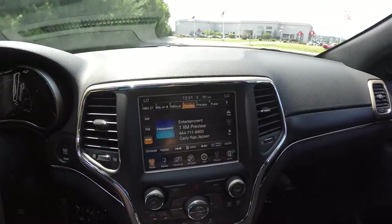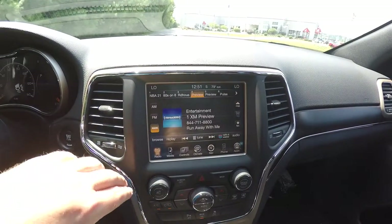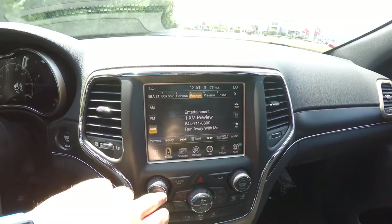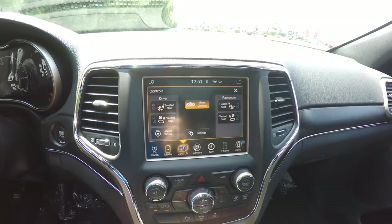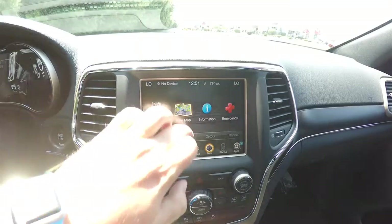Moving down the center stack, you have your 8.4-inch touchscreen display with SiriusXM Satellite Radio. We've also got your media controls for your heated seats and ventilated seats, as well as Garmin-based navigation.